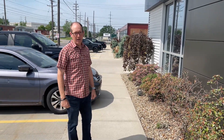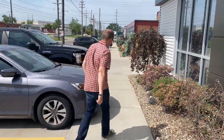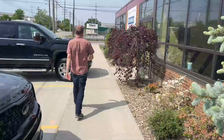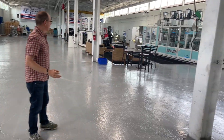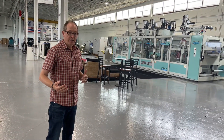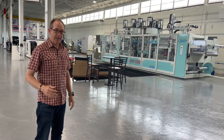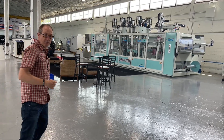Hey guys, it's Todd from Plastics Machinery Group. I wanted to come to you today to talk a little bit about new technology in roll-fed thermoforming. Here we are in the Plastics Machinery Group showroom. As you guys know, we buy and sell new and used machinery. We're also selling new machines as well. So one of the things we wanted to make you aware of, especially if you're running an older machine, is that technology has changed and it's going to make you faster, more efficient, and more profitable in the long run.